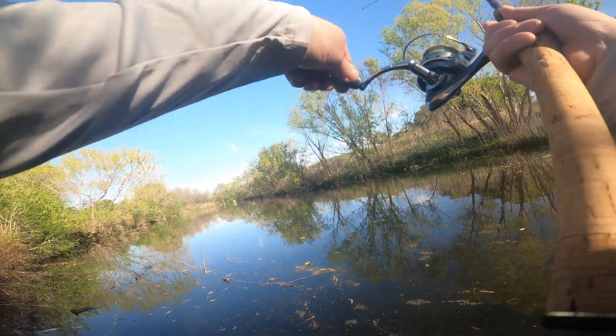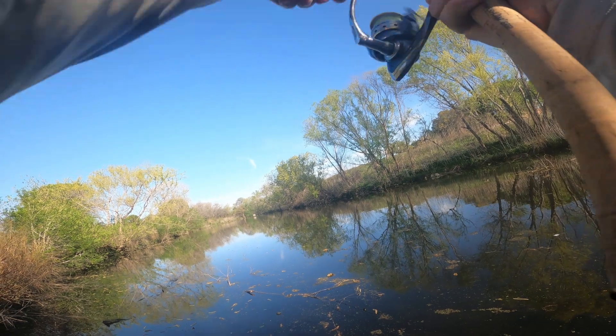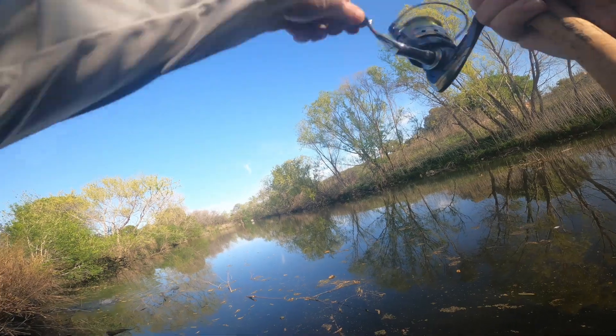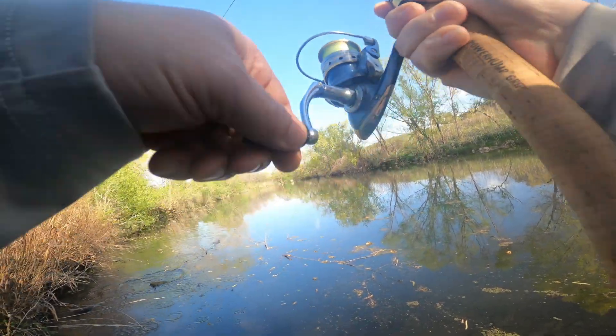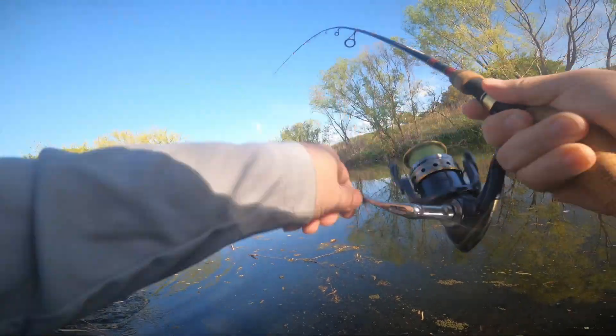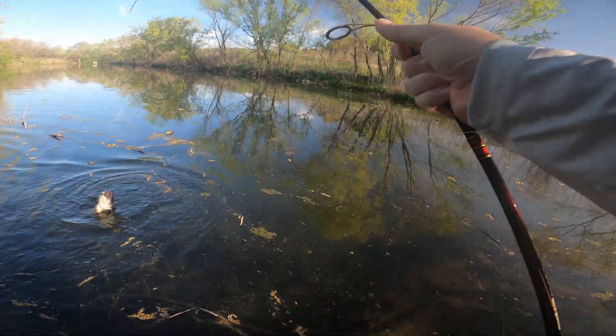Got one! There we go — got one on our Hustlebug. It's a good one. He's on that log. There we go. Good one, on our Hustlebug this morning.